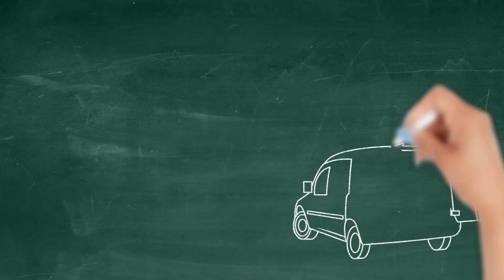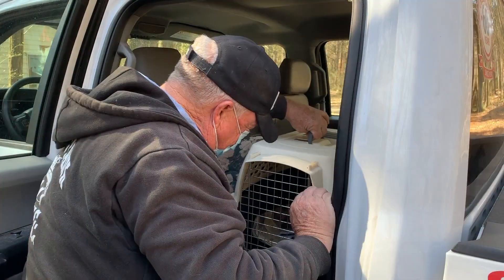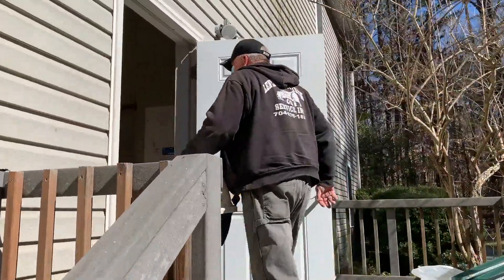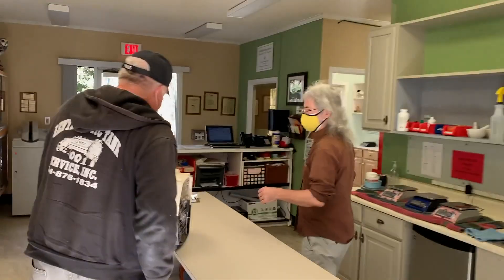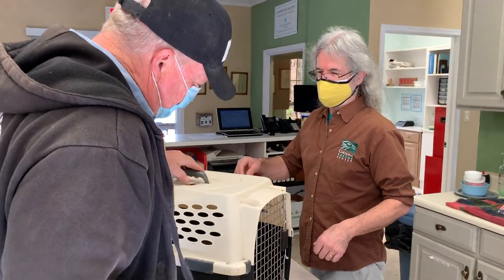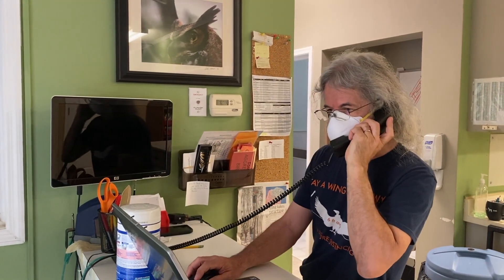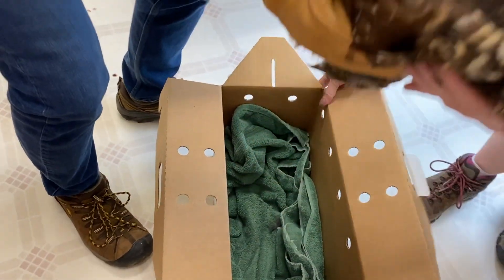Let's explore how these birds get to the hospital. Most often we rely on you. So many of our patients have been brought in by concerned citizens that have found injured birds on the side of a road or in their own backyard. Another option is to call on one of our amazing volunteers trained to safely capture and transport injured and sick raptors.